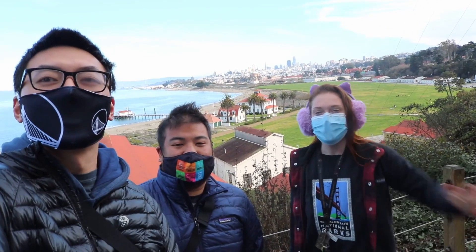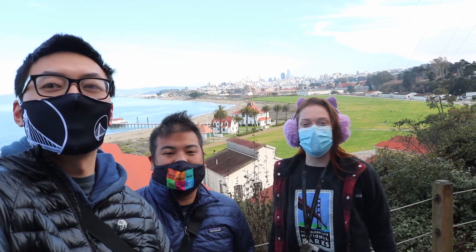I'm Jerry. I'm Jesse. And I'm Marina, and welcome to Neighborhood Nature.